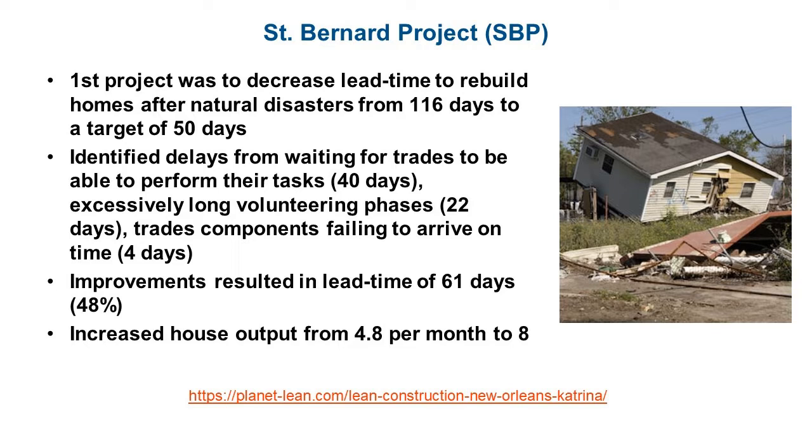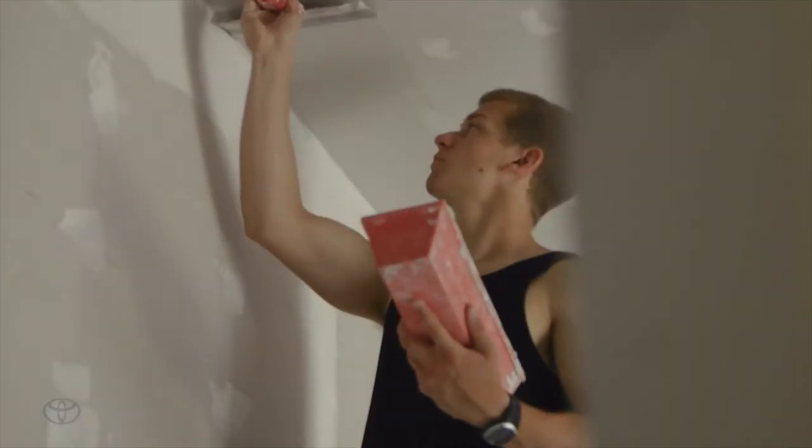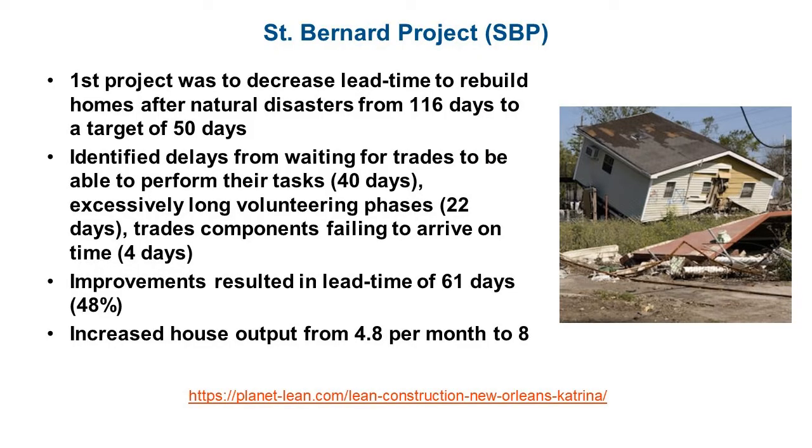The first group is St. Bernard Project, based out of New Orleans. Their first project was to decrease the lead time to rebuild homes after natural disasters from 116 days to a target of only 50 days. They identified delays from waiting for the trades to be available, which could take up to 40 days, long volunteering phases running almost 22 days, and trades components failing to arrive on time, adding another four days. The improvements they implemented resulted in a lead time reduction down to 61 days, a 48% reduction from their original 116-day baseline, nearly meeting their target of 50 days.